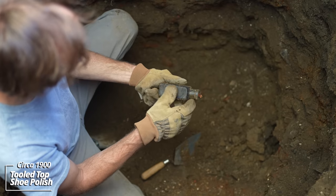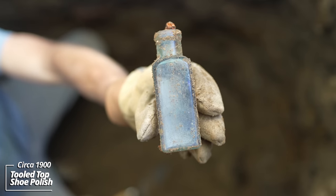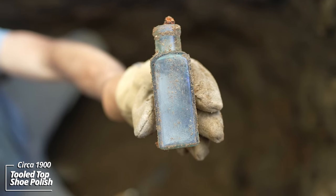And another shoe polish — they must have had some awesome-looking shoes in this house. Still has the brush handle in it.